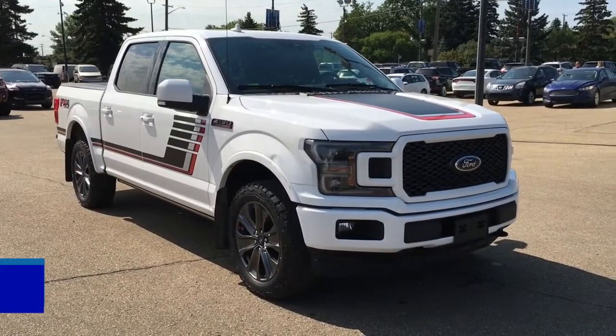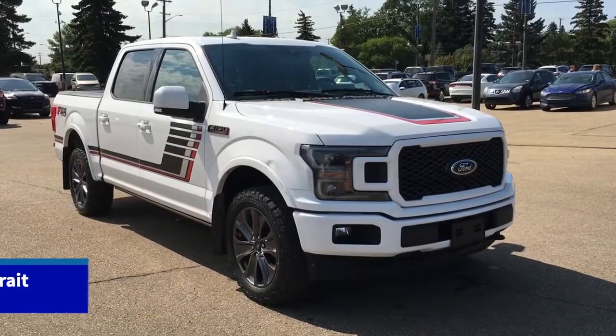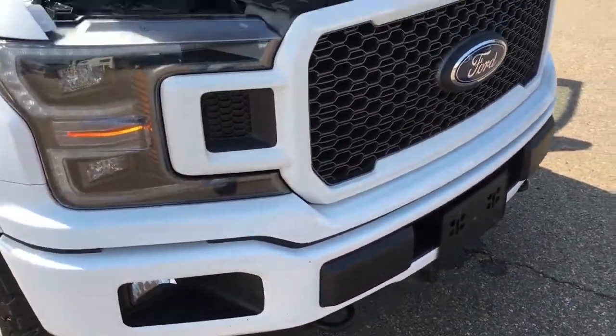In this Freedom Ford Quick Overview Tour, we're looking at the 2018 Ford F-150 Lariat with the Sport Package. This F-150 features remote start, navigation, and a remote release tailgate. It's got fog lights, front tow hooks, and a block heater.